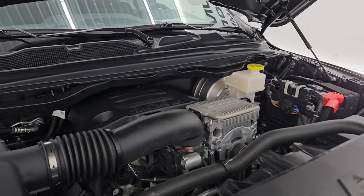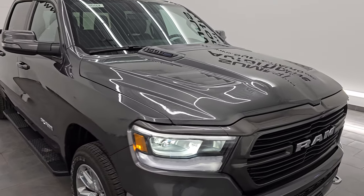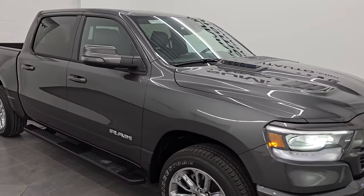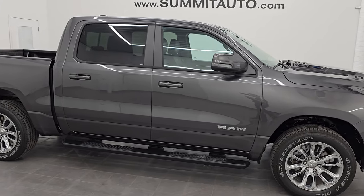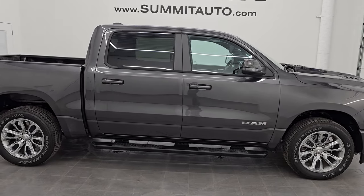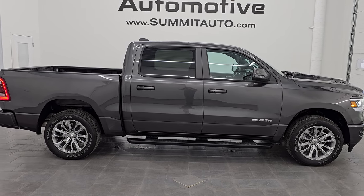This truck is 100% under factory warranty — 3-year/36,000-mile bumper-to-bumper and 5-year/60,000-mile powertrain. I would highly recommend it from a quality and condition standpoint — I would ship this one anywhere, I'd sell it to a family member, I'd buy it myself. It is that nice of a truck, with only 3,200 miles on it and 100% ready to go.